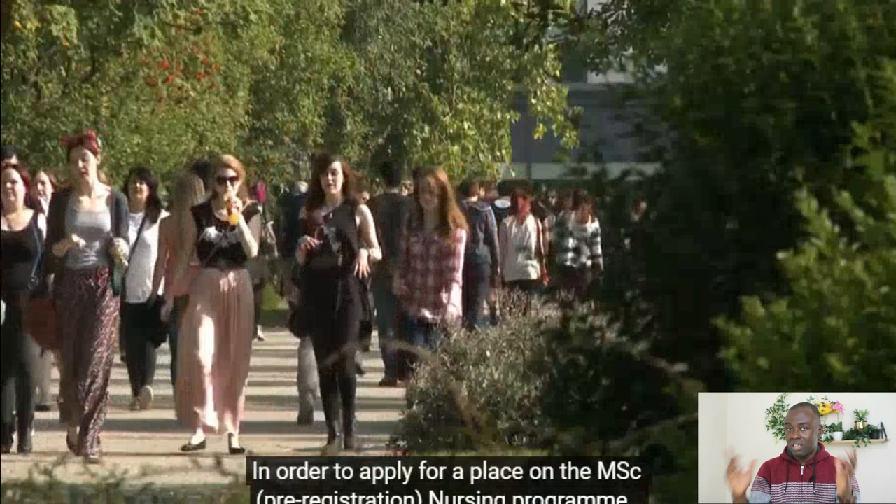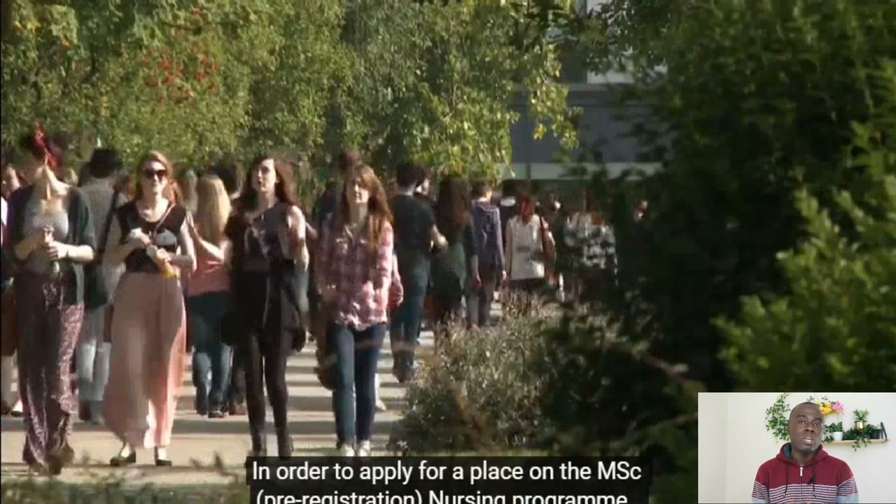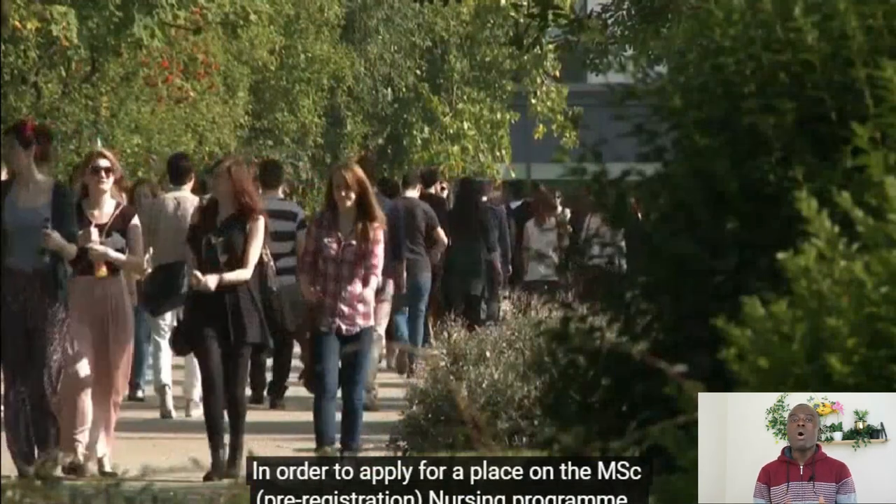The only consideration is that if you don't have indefinite leave to remain or British citizenship — which gives access to public funds — it means you have to fund this yourself. You have to pay your fees yourself, and sometimes the fees are expensive. So just be mindful of this.